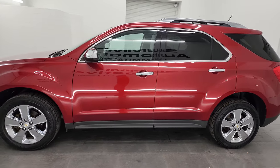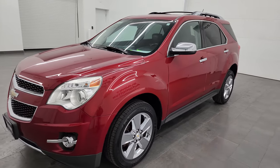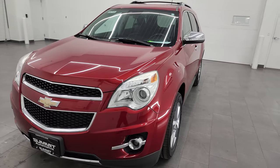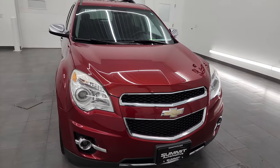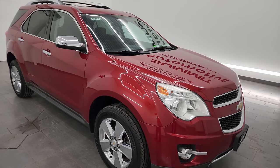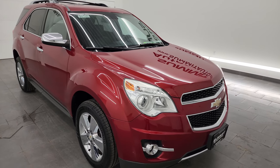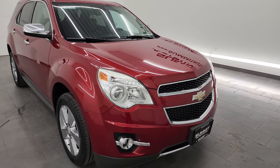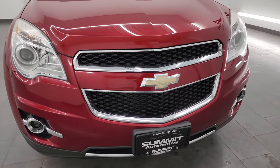This 2013 Chevrolet Equinox LTZ has the 2.4-liter four-cylinder engine, paired up with the six-speed automatic transmission, puts out 182 horsepower. This vehicle has been fully safetied and inspected by our service shop, has a fresh oil and filter change, all the fluids have been checked and topped off, it has four brand new tires, and this Equinox is 100% ready to go.